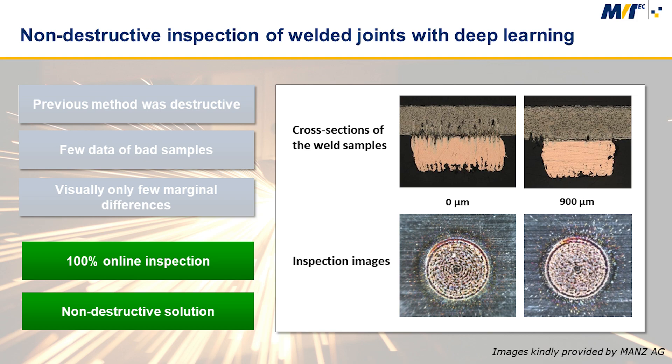These problems were resolved by Manz using Halcon's deep learning functionality. Our pre-trained networks make it possible to get by with relatively few training images while still being able to detect even very subtle defects.